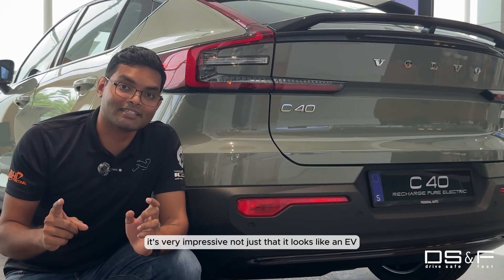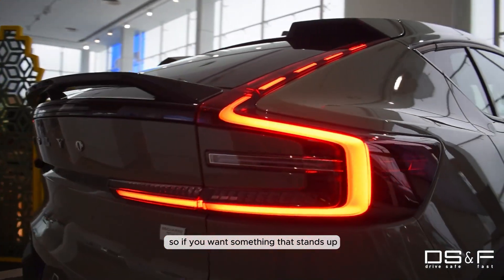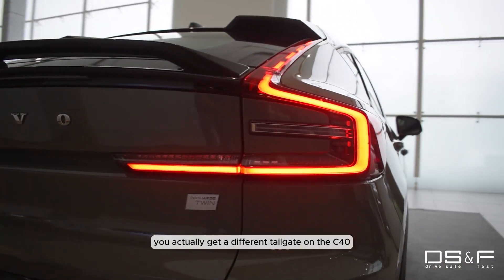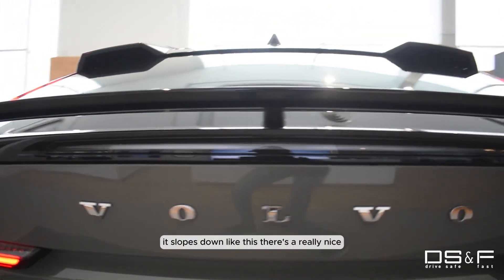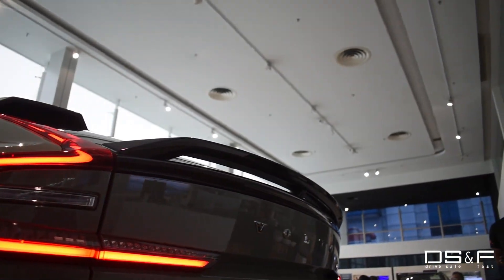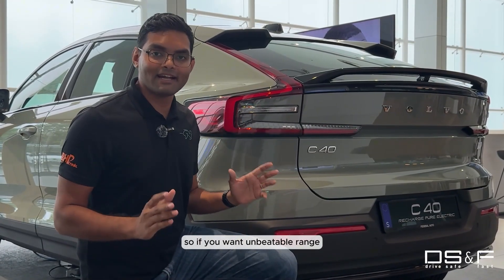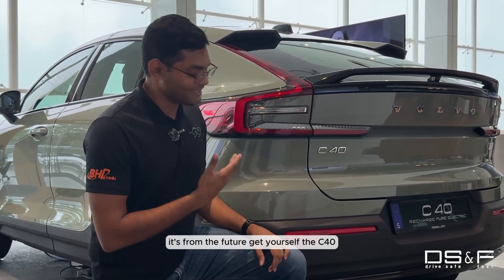It's very impressive — not just that, it looks like an EV. If you want something that stands out, you actually get a different tailgate on the C40. It slopes down like this and there's a really nice light effect when you turn the car on. So if you want unbeatable range and a car that really looks like it's from the future, get yourself the C40.